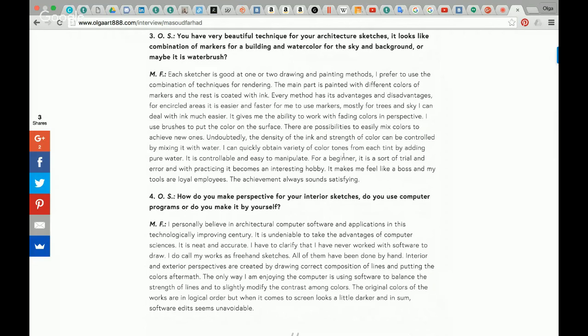Mostly for trees, it works much easier with ink. It gives me the ability to work with fading colors in perspective. I put the color on the surface and there are possibilities to easily mix colors to achieve new ones. The strength and intensity of the ink can be controlled by mixing it with water. I can quickly obtain a variety of tints by adding pure water. It is controllable and easy to manipulate. For a beginner, it is a sort of trial and error, and it becomes an interesting hobby. It makes me feel like a boss and my tools are loyal. The achievement always feels satisfying.